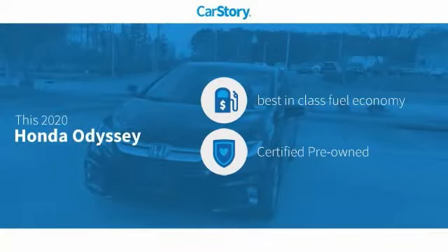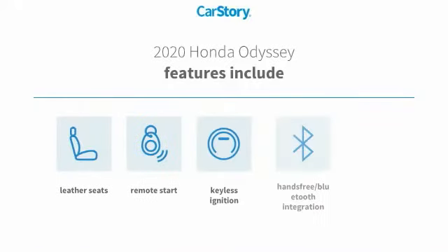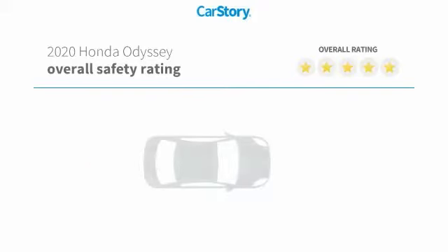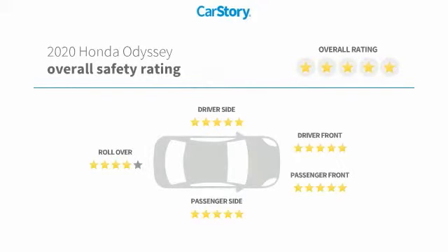Car story research indicates this vehicle as having best-in-class fuel economy, certified pre-owned. Features also include remote start, keyless ignition, leather seats, steering wheel controls, hands-free Bluetooth integration, and has been listed as an IIHS top safety pick with these ratings.